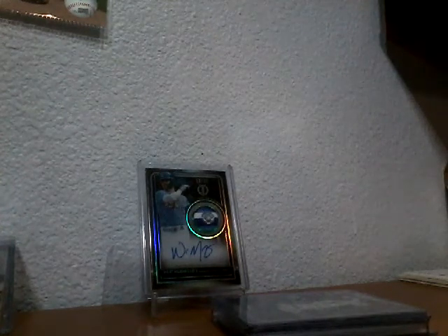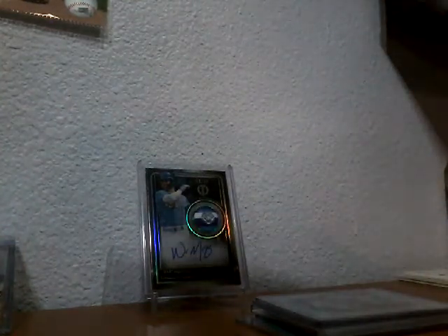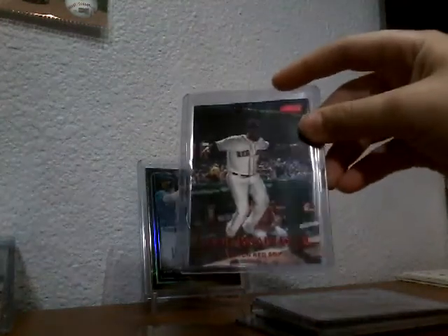We also opened two Update packs and I pulled a Pete Alonso — not bad. First up, I just found it laying around: a Jackie Bradley Jr. red Stadium Club card.